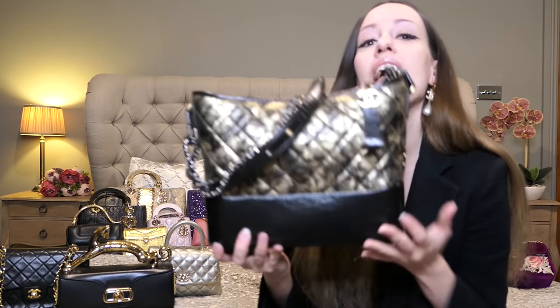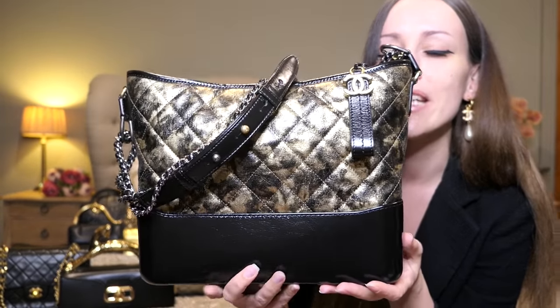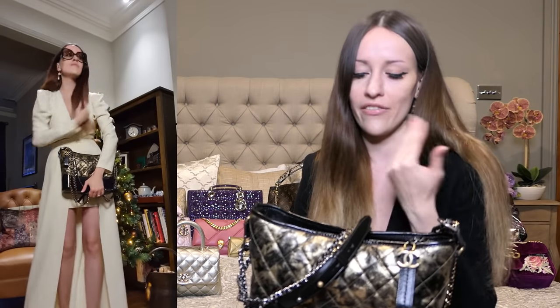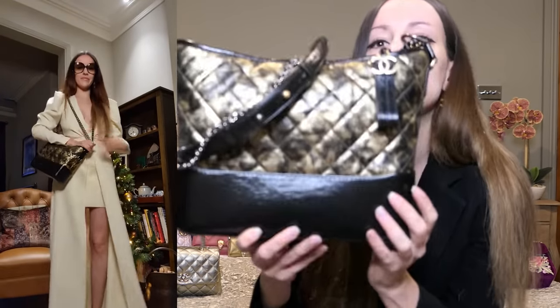Are we ready for some Chanel? This is the Chanel Gabrielle in the old medium size, the original medium Chanel Gabrielle. It is such a showstopper when you put it on — I personally absolutely love wearing it with the V-strap. It's beautiful on the shoulder, and you can even wear it as a clutch, but it is so gorgeous with the V-strap.